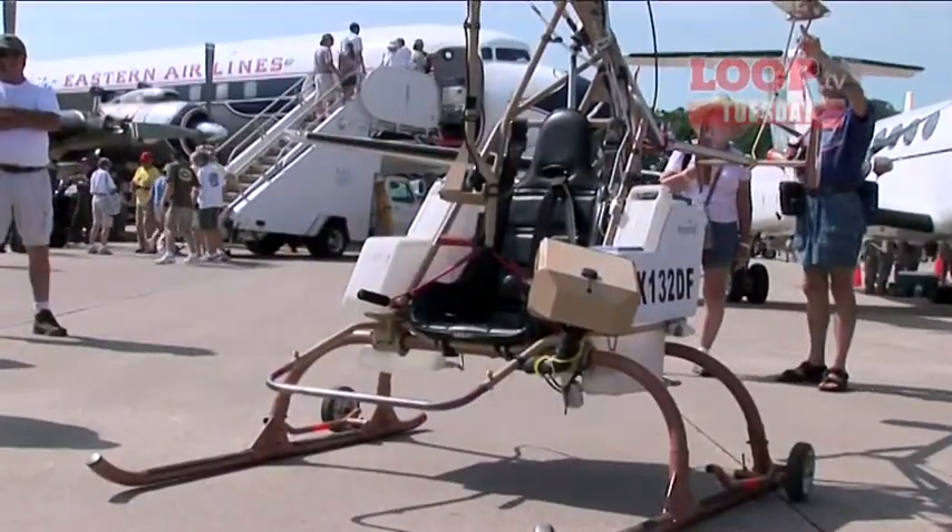Welcome to day two of AirVenture 2010. It's been as busy as the first with lots of new stories breaking. First up is the story of the Dragonfly, a rocket-powered helicopter. Rocket powered — and we'll see it flying later in the week.